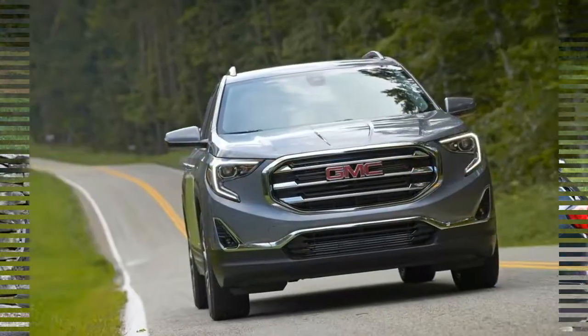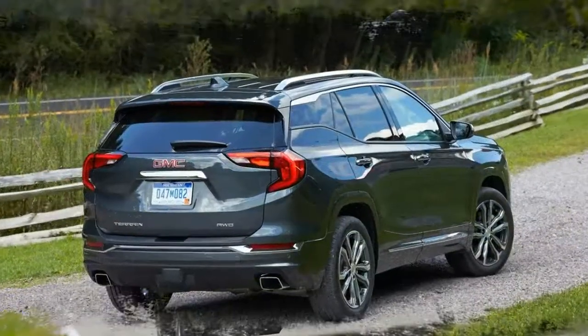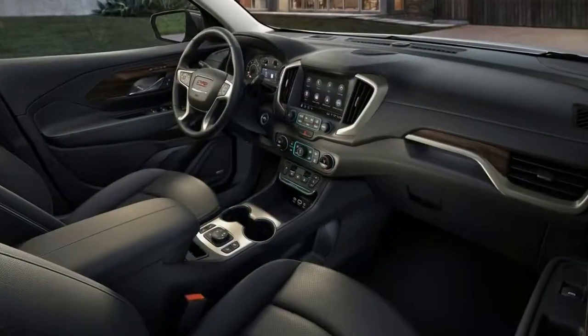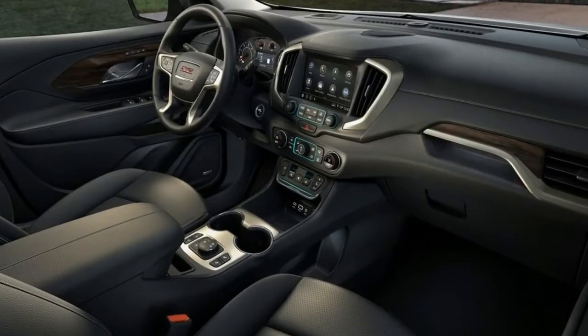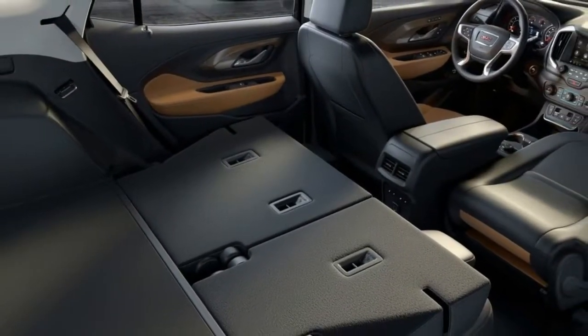Number 7: the standard features of the GMC Terrain SLT Diesel include a 1.6L 4-cylinder 137 horsepower turbo engine, 6-speed automatic transmission with overdrive, four-wheel anti-lock brakes, ABS, airbag occupancy sensor, 18-inch aluminum wheels, ABS and driveline traction control.